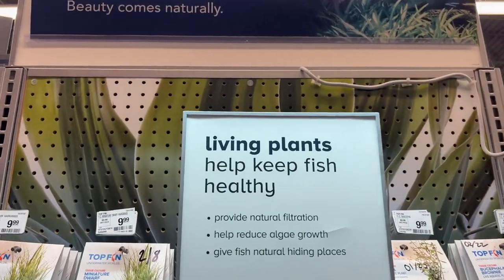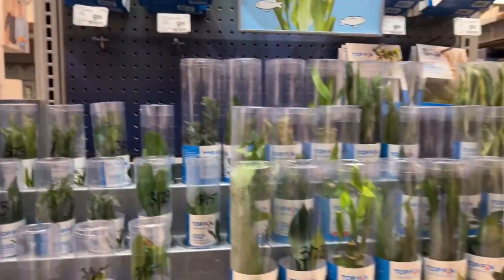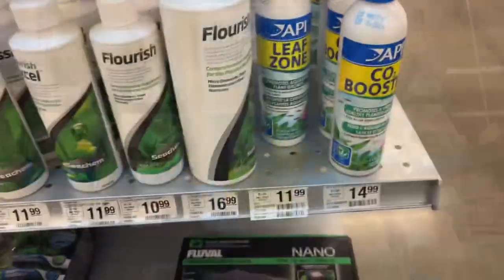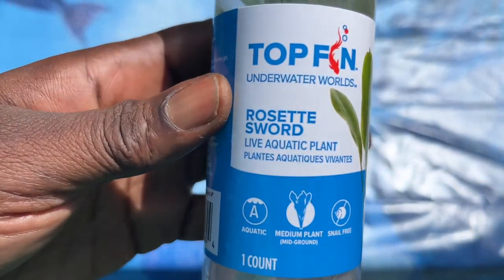Let's go with living plants. They will increase the production of bacteria in my new aquarium, they will remove carbon dioxide from the water, they add oxygen to the water, and they clarify the water. Let's grab this Leaf Zone — I want to make sure my plants stay nice and healthy.